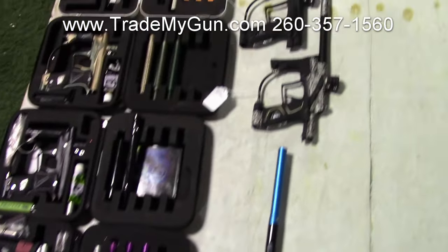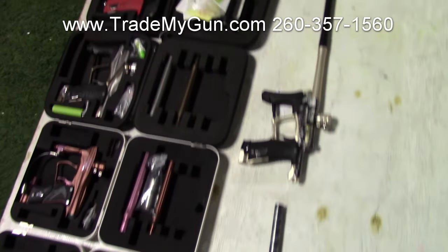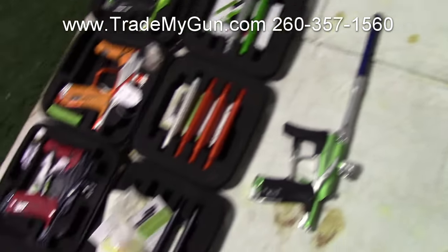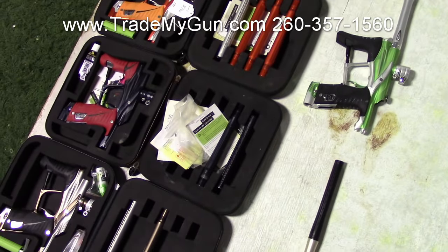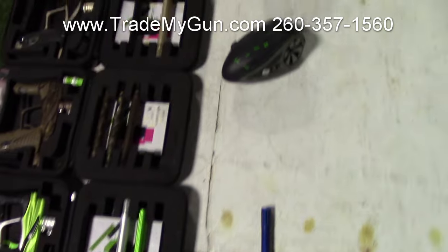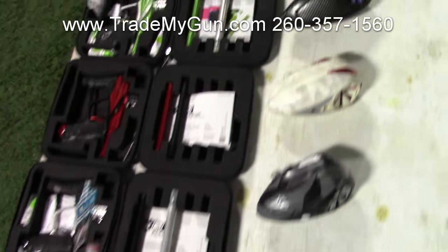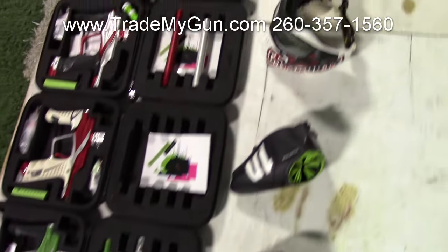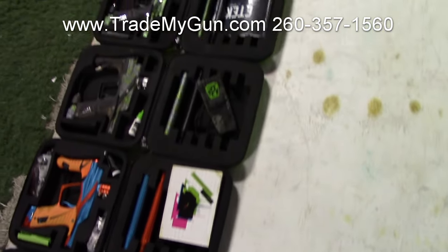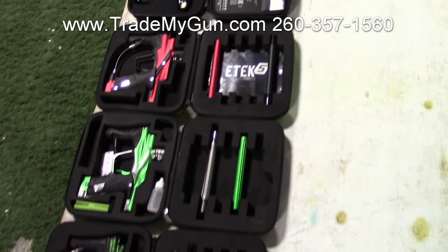First hand look. A lot of these guns are going to go away before they ever hit the website. This is our indoor paintball field staging table. Look at all these LV1s — some of them are 1.1s. Look at all of them. Got some rotors too, a lot of LV1s. So if you see something that you like, be sure to call us: 260-357-1560.